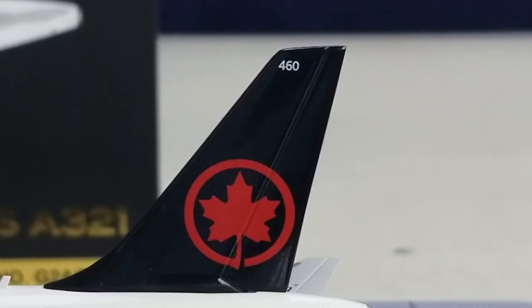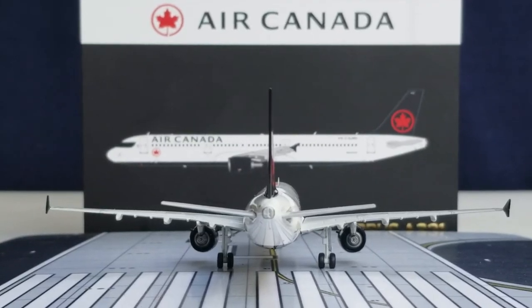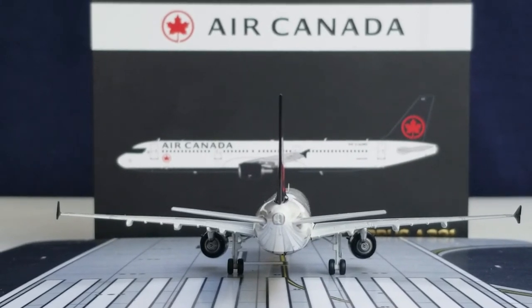Still at the back of the aircraft on the port side, you see the nice black tail with the Air Canada red maple leaf rondelle logo, including the fleet number on the top of the tail. Now you're looking at the APU — auxiliary power unit — exhaust right here, and the rear view of the aircraft. There it is, the Air Canada Airbus A321-200 from the rear view angle.